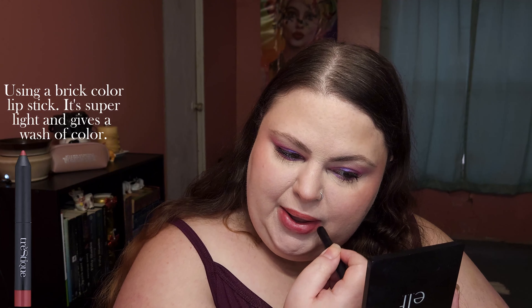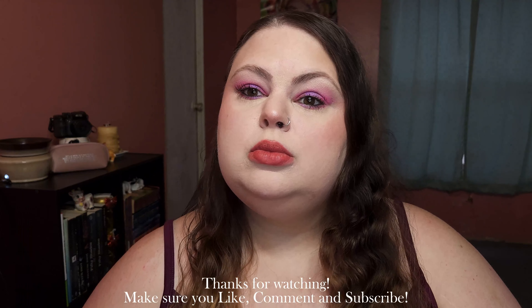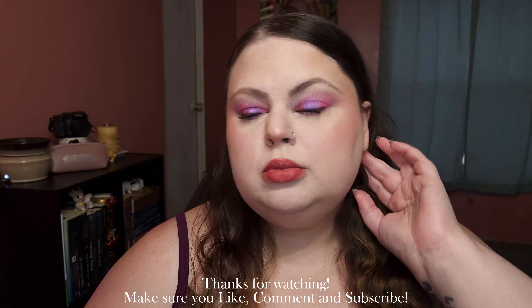Using a brick color lipstick — it's super light and gives a wash of color. Thanks for watching! Make sure you like, comment, and subscribe.